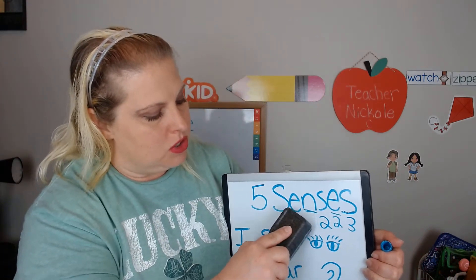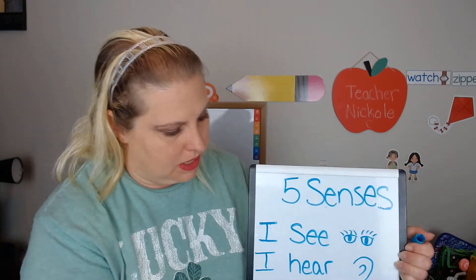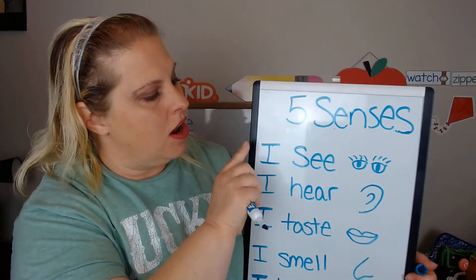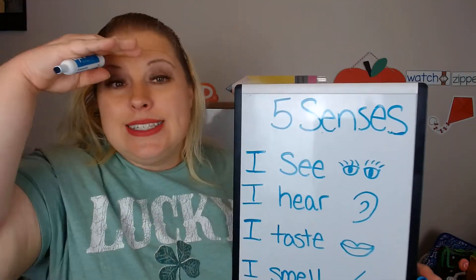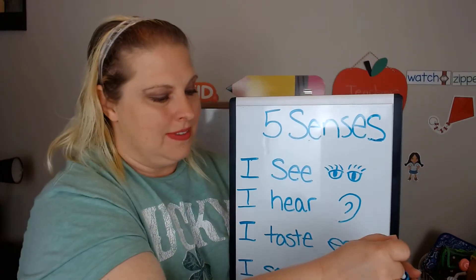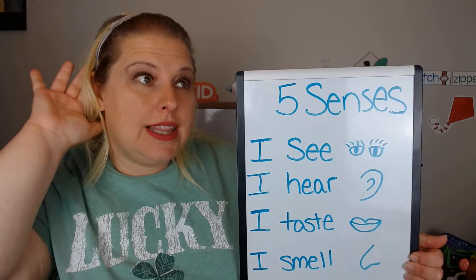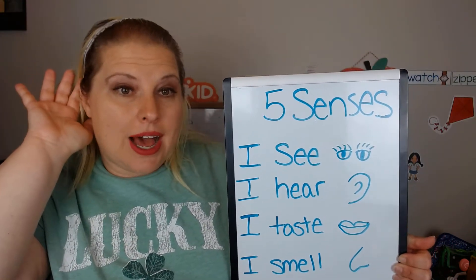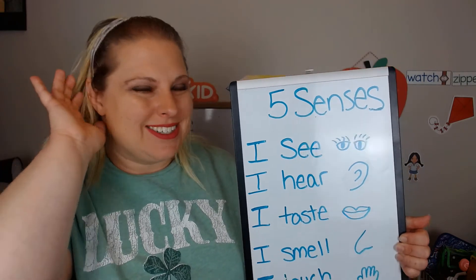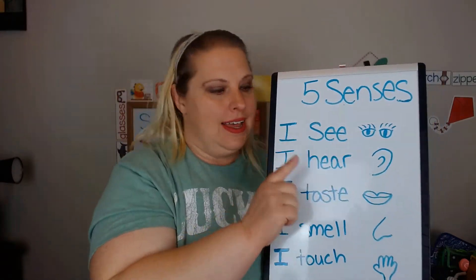All right, so we are going to explore our five senses this week. What are they? They are sense of sight — I see with my eyes. I hear things like birds outside, or your mom, or your brother and sister, or your dad talking to you.